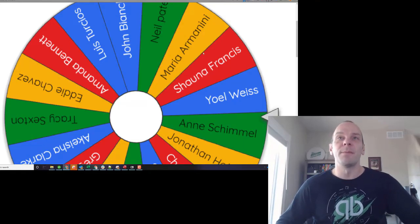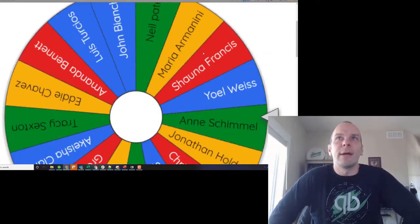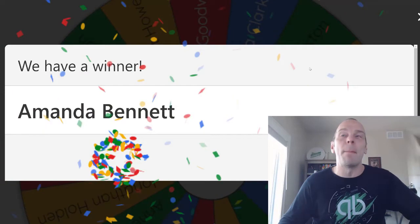But here we go, let's do it. Boom — here we go. Who's going to win? Who's it going to? It might be Anne. And that went across the line — we've got Amanda Bennett.